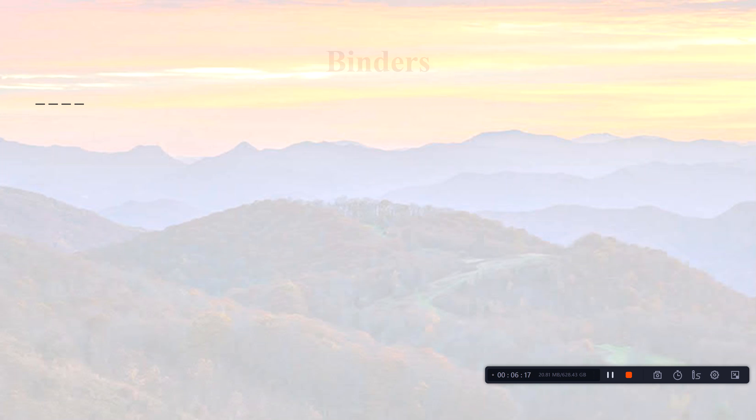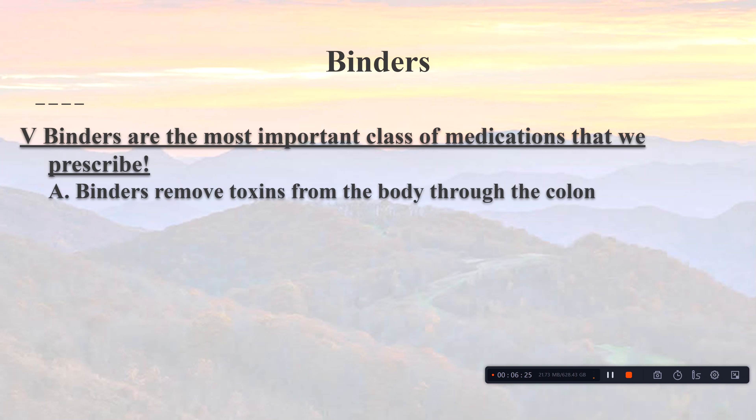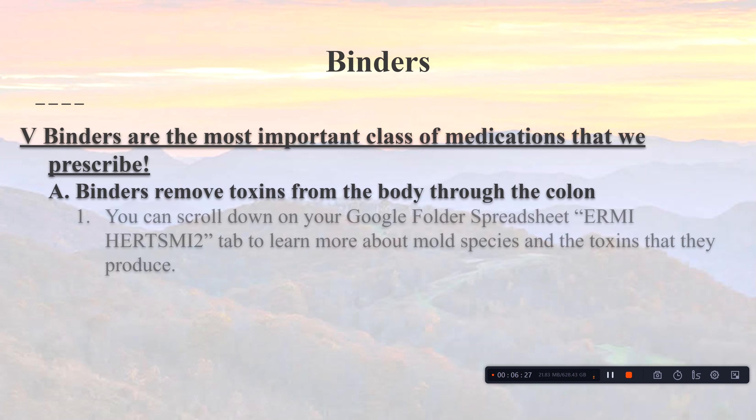Binders are the most important class of medicine we prescribe, bar none. Binders remove toxins from the body through the colon. In your Google folder spreadsheet, scroll to the 'Hurts Me Too' tab and toward the bottom you'll learn about the various species of mold involved, what toxins they produce, and what are the best binders for each specific toxin.